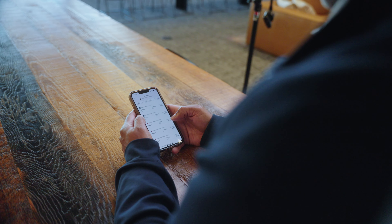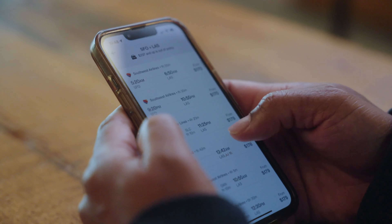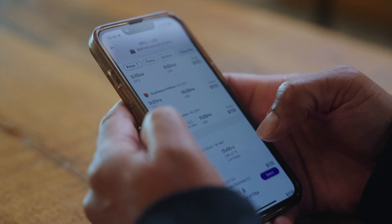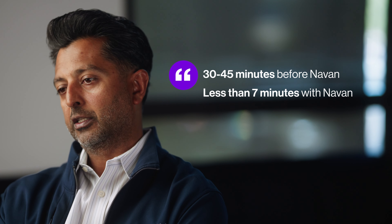The efficiency in using Navon is really eye-opening. Talking about sub seven minutes to book airline and hotel, where otherwise, previous to Navon, we would be going to a particular hotel website or a particular airline website and booking direct. Really moving from something that's 30 to 45 minutes to seven minutes is really eye-opening.